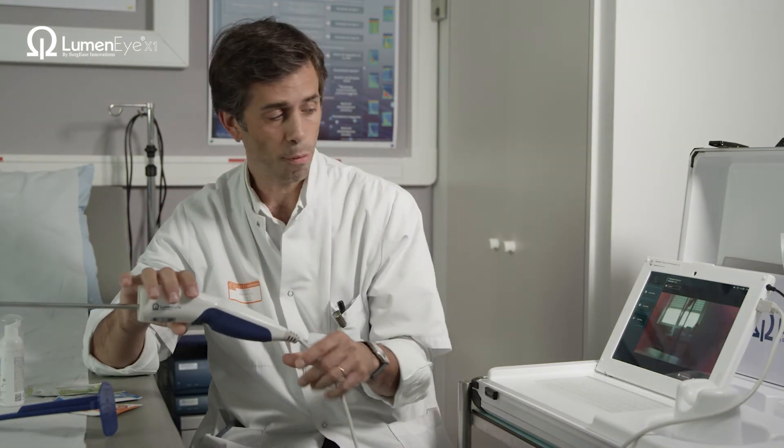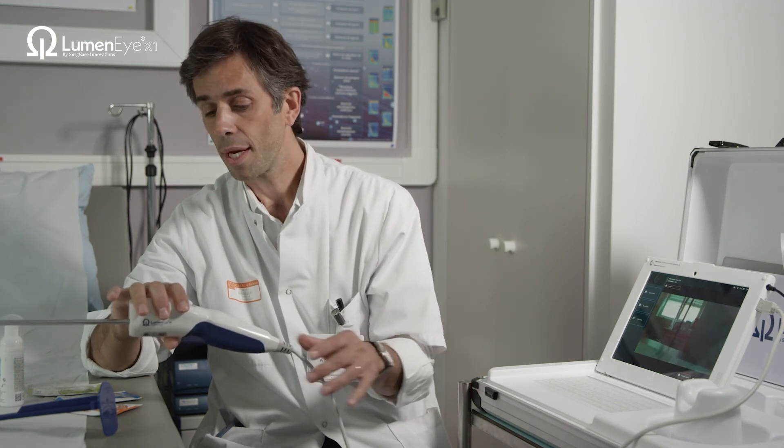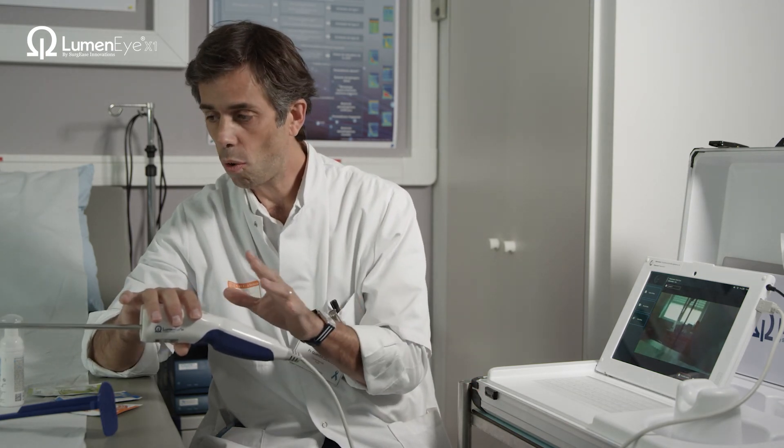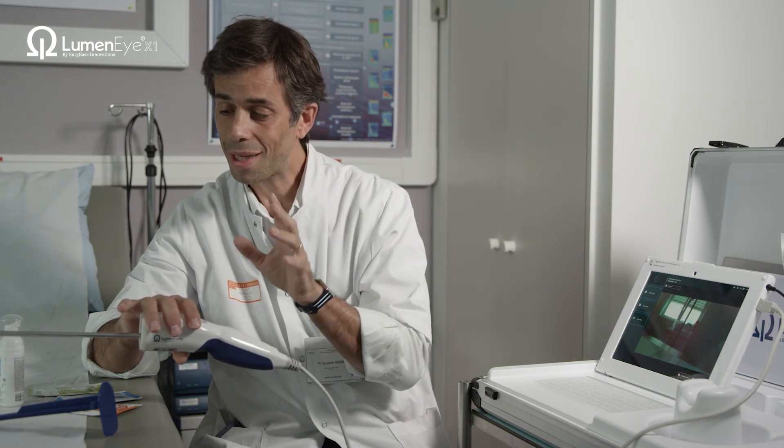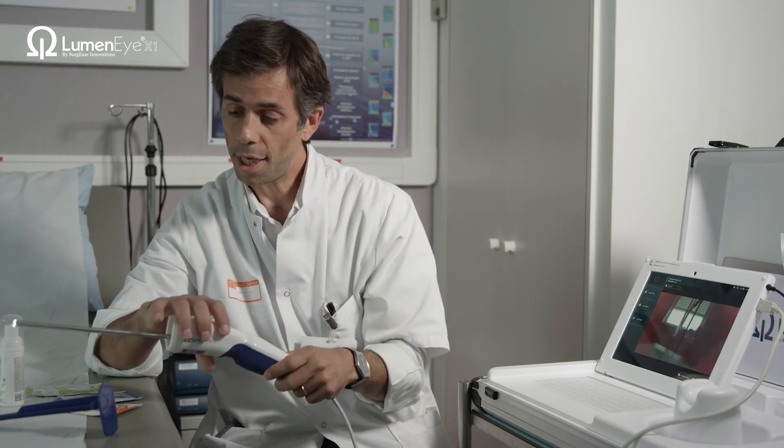This device, combined with the software, will change all of rectal cancer management and rectal cancer surgery in the next few years.